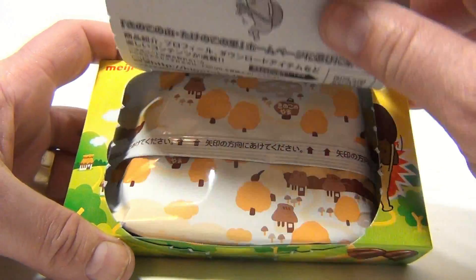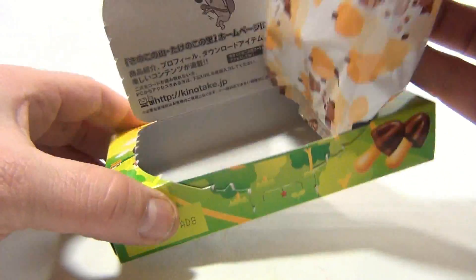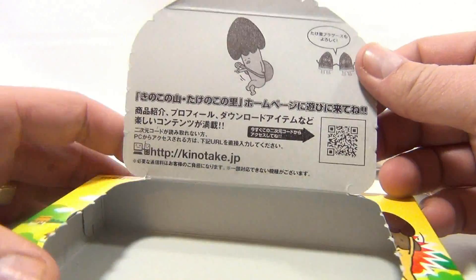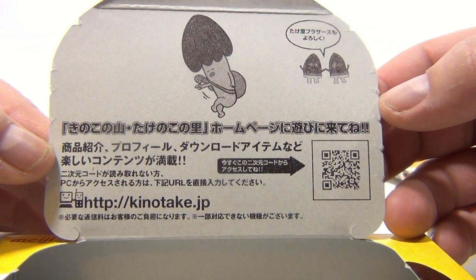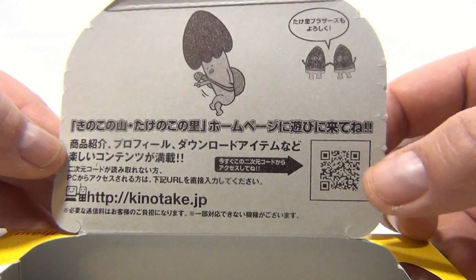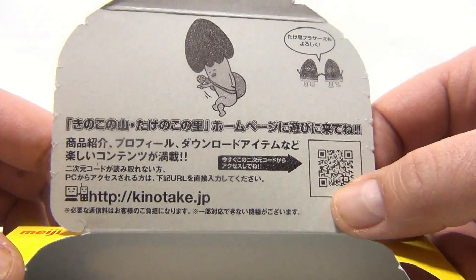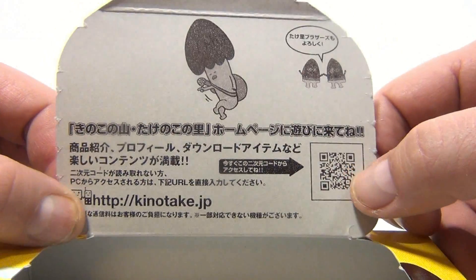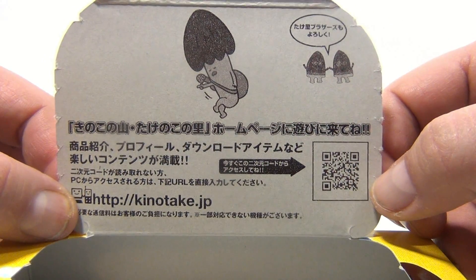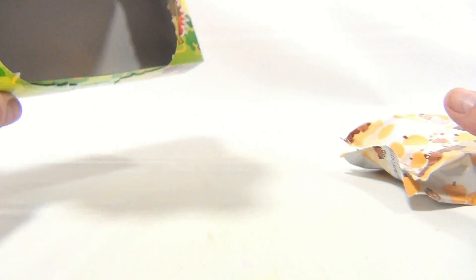Let's take a look. So they're in a little pack. There's some more information under the lid there — I'll let you see that. There's a little code there, probably for your iPhone. I wonder what it does. Either way, there you go.